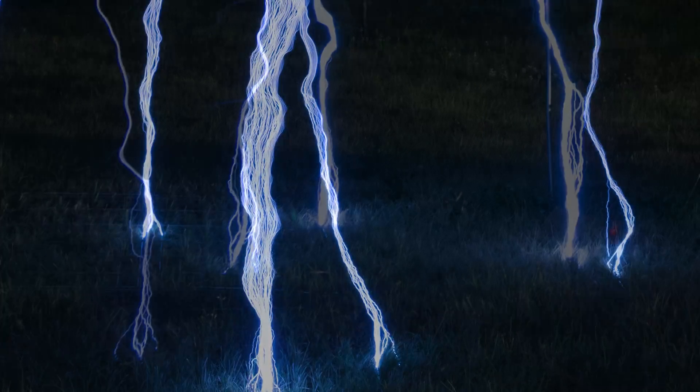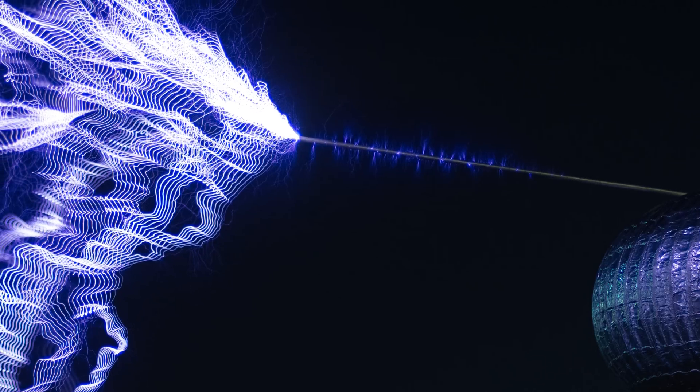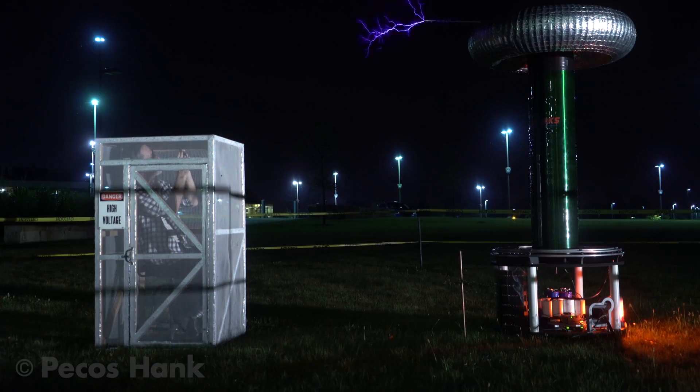And now, for the grand finale, we're going to leave you with a song that seemed to be composed especially for a singing Tesla coil. The KU student group HawkWorks now proudly gives you Eddie Van Halen's Eruption.